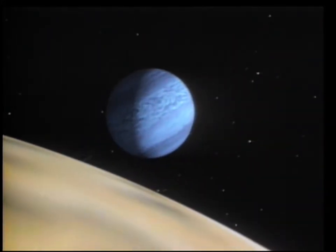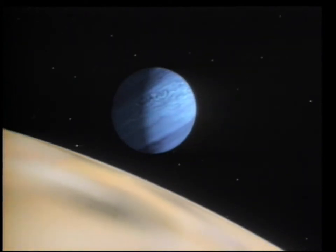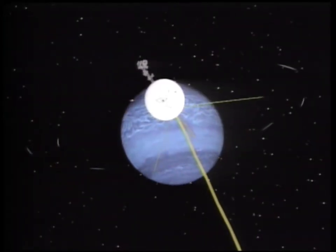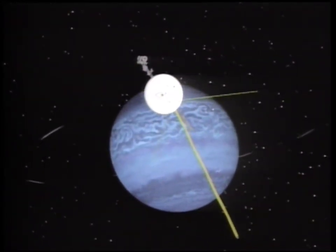Discovered in 1846, Neptune was named after the mythical Roman god of the sea. The planet appears blue because its methane absorbs most of the red in the spectrum, leaving mostly green and blue.